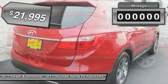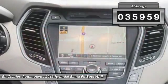And is priced below $25,000. This vehicle has less than 40,000 miles.